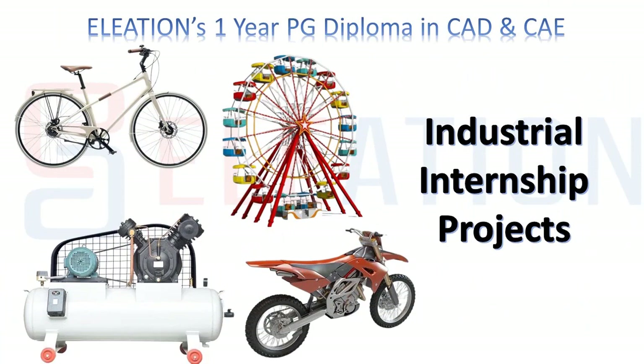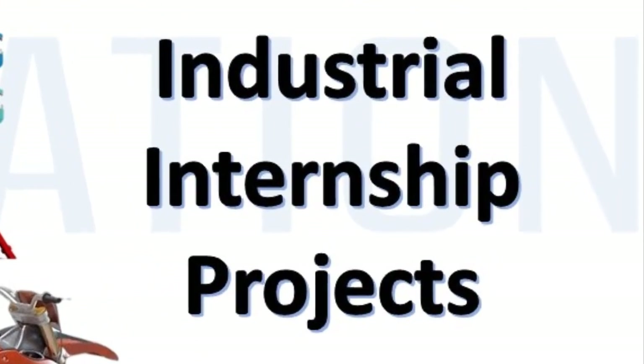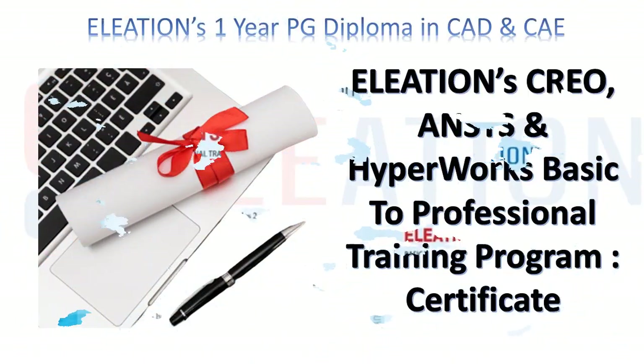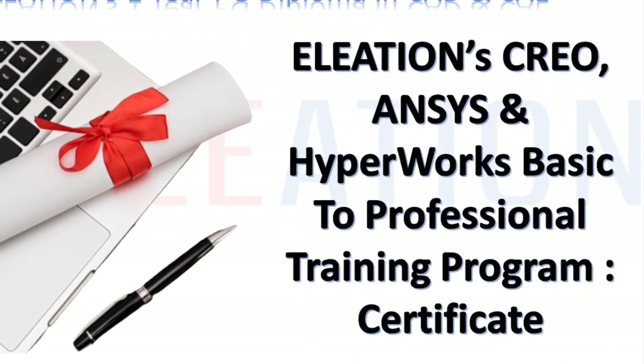In Eleation's one-year PG diploma, you will get industrial internship projects so that you can learn industry standards and processes. It also includes an internship letter, letter of recommendation, and experience letter, which will help you get better job opportunities. It also includes an industry-approved training certificate to strengthen your resume.